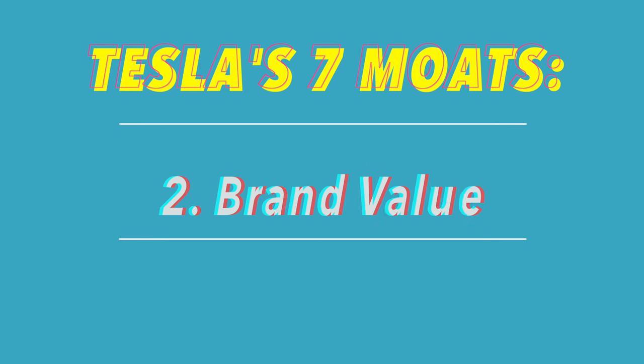So clearly, Tesla has an unstoppable lead due to their first mover's advantage. But what's saying people will continue buying Teslas well into the future? Well, that brings me into Tesla's second competitive moat, and that would be their brand value.